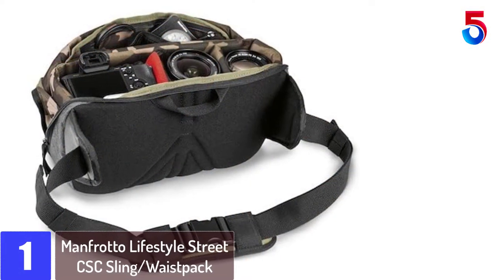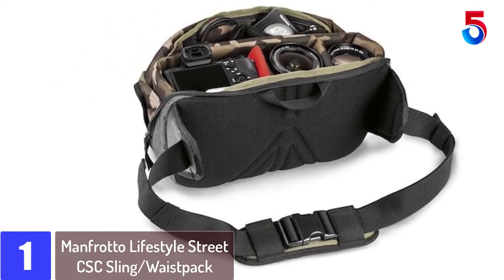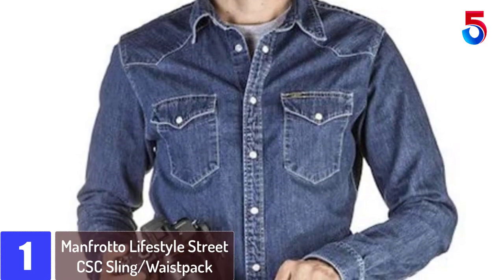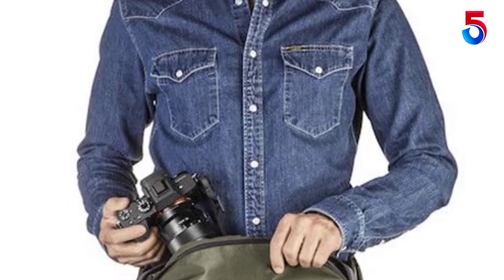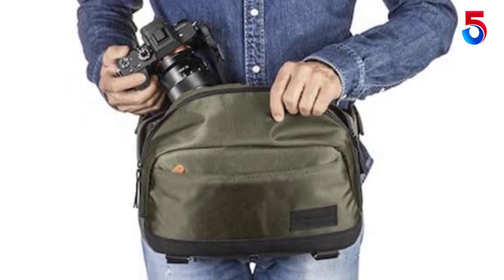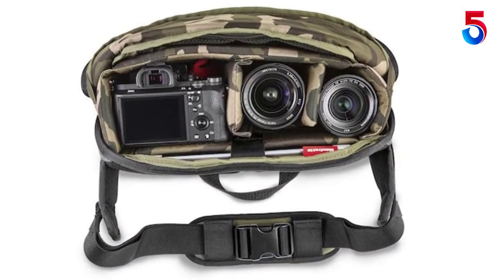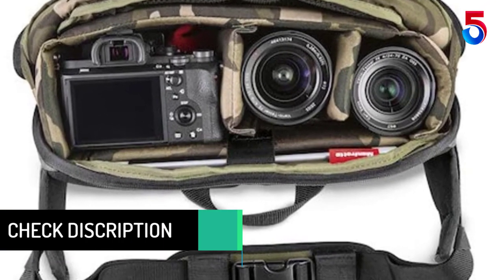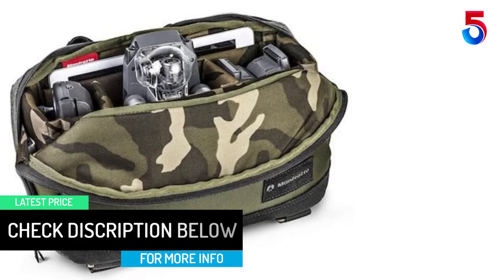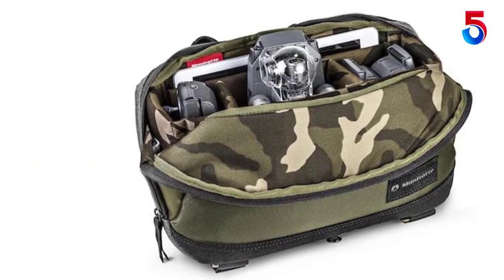At number 1: Manfrotto Lifestyle Street CSC Sling Waist Pack. This model fits a premium compact system camera or entry-level DSLR with standard zoom lens attached, plus two or more additional lenses depending on the size of the lenses. An easy-to-use bag featuring a large top opening for quick access, and a sturdy, padded main compartment equipped with the Manfrotto protection system, which you can rely on to keep your kit safe. Clever additional features include removable dividers for organizing your sling to suit your needs, and the ability to hold a DJI Mavic Pro Combo Kit when needed. Inside, a dedicated compartment also fits a 9.7-inch iPad Pro tablet. The outer front pocket gives you a further option for neatly storing your personal items.